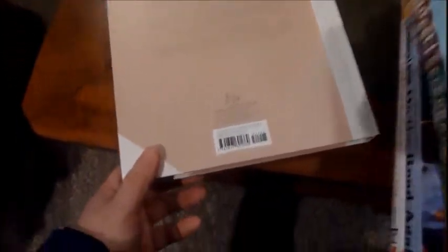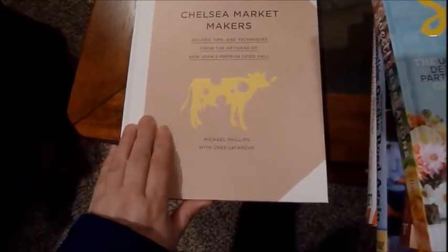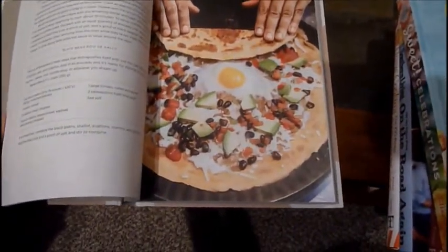Then this one here was $35.95 as well. It's the Chelsea Market Makers: Recipe Tips and Techniques from the Artisan New York Premier Food Hall. I picked this one up — you can't beat these beautiful recipe books. That's what first got my attention right there, and I might try some of these recipes.